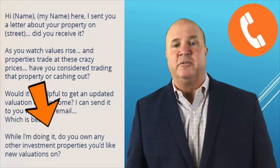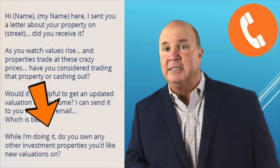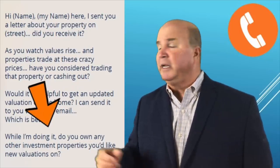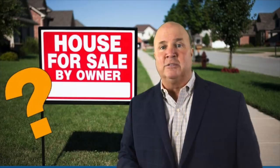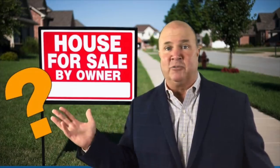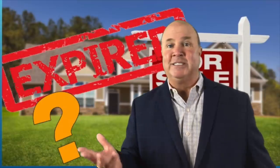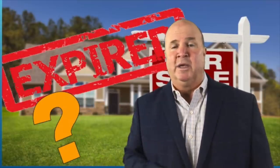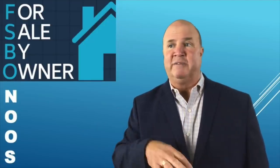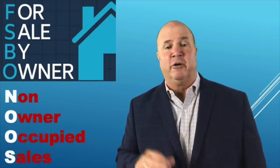It is that simple, folks. Remember this — the NOOs, non-owner occupies, are a great resource right now compared to for sale by owners, which are selling a lot themselves nowadays, and expired listings, where there are hardly any listings expiring. Be resourceful. Don't blame the low inventory and the high buyer demand right now. Be resourceful and go after the non-owner occupied properties.